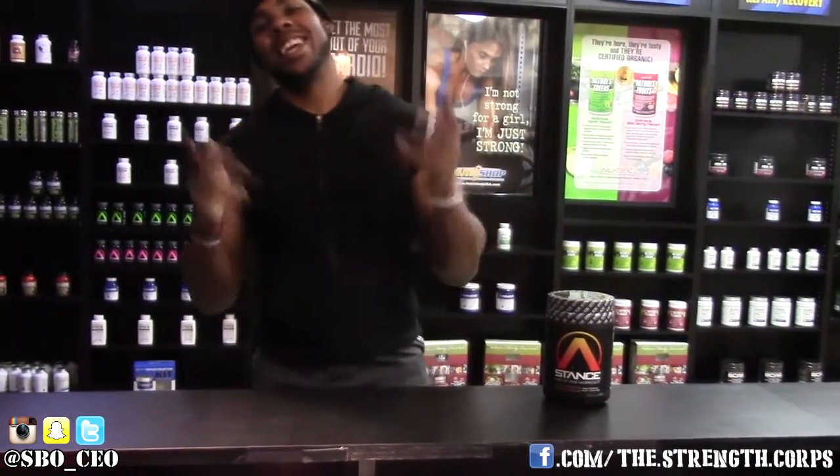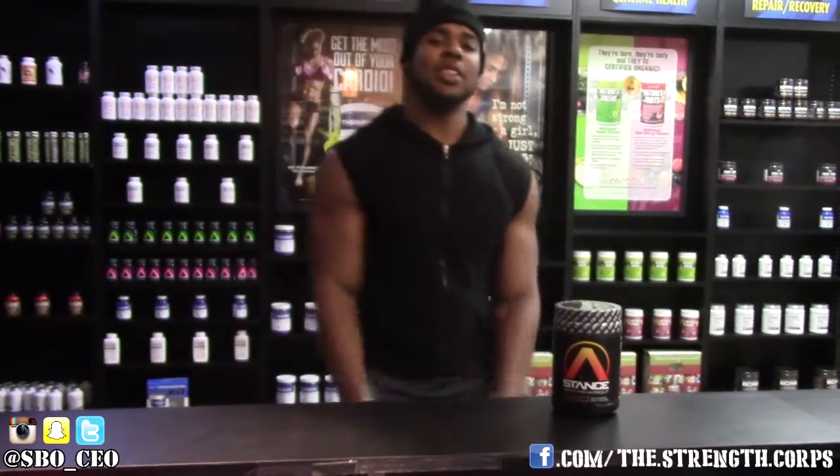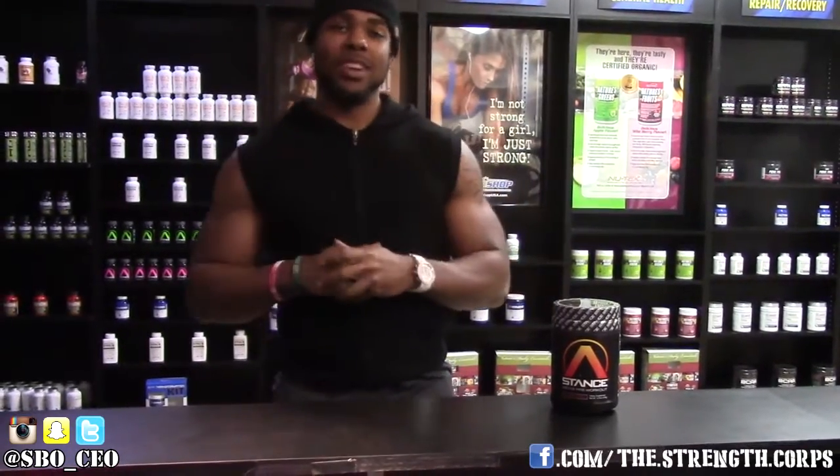What's up all my devil dogs? It's your boy Sean Oatley, aka Mr. FSD, the Iron Prime Star General. So if you guys didn't know, I'm chillin' at Nutri-Shop. A lot of you people know I chill here from time to time.